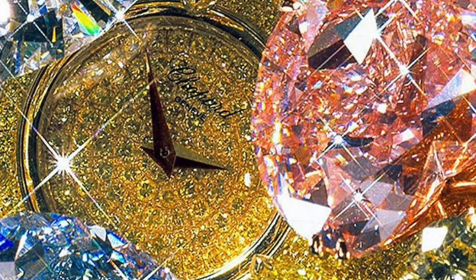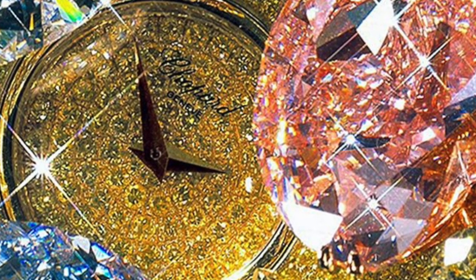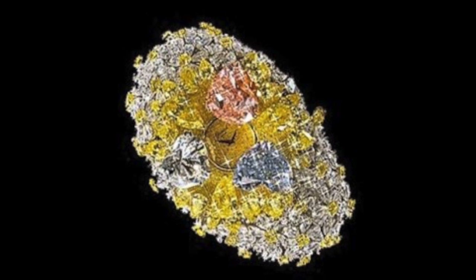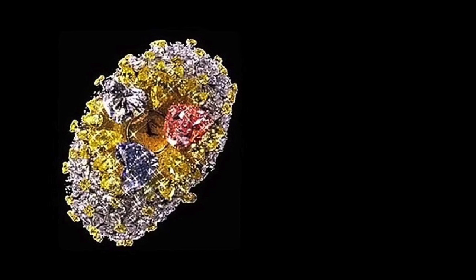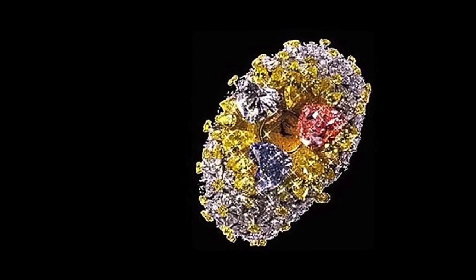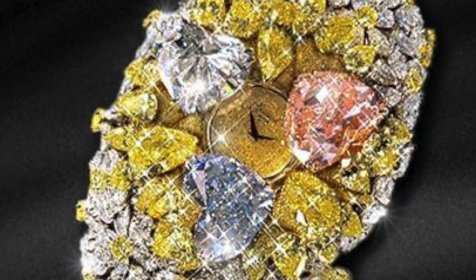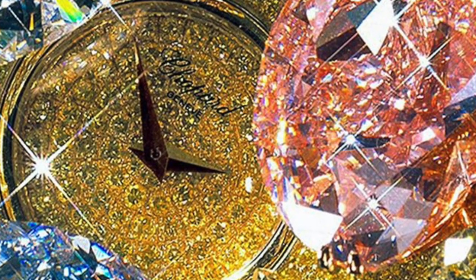Halfway through the list at number 5 is the Chopard 201 Carat Watch at $25 million. Chopard is known for making watches that are a cut above the rest, and this dazzling accessory brings a whole new meaning to luxury. The watch features an array of colored diamonds in unusual hues and fancy shapes. It is encrusted with a cluster of colorful diamonds including a 15-carat pink diamond, a 12-carat blue diamond, and an 11-carat white diamond. If that's not enough, then perhaps another 163 carats of white and yellow diamonds will do the trick.